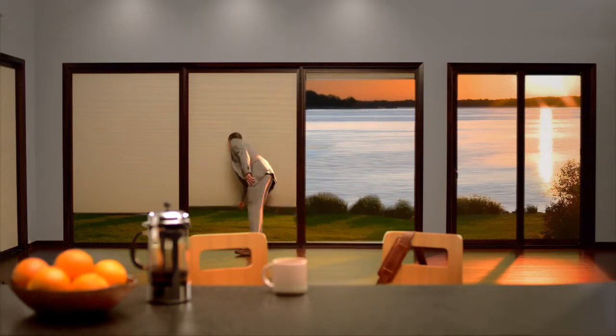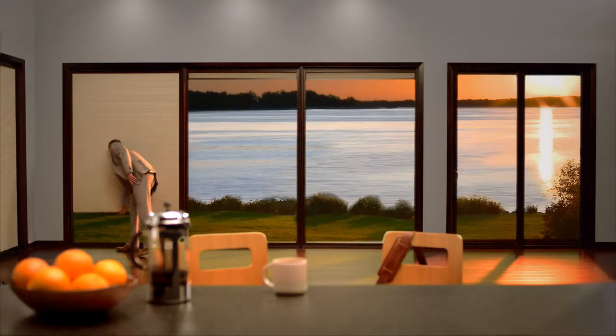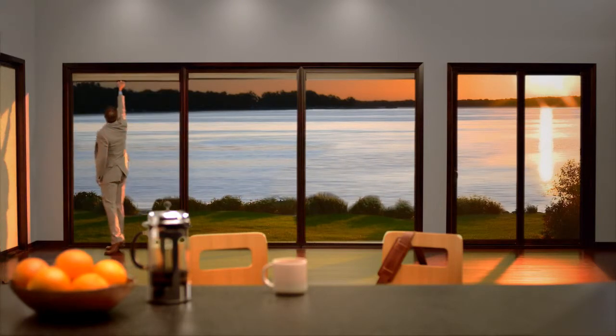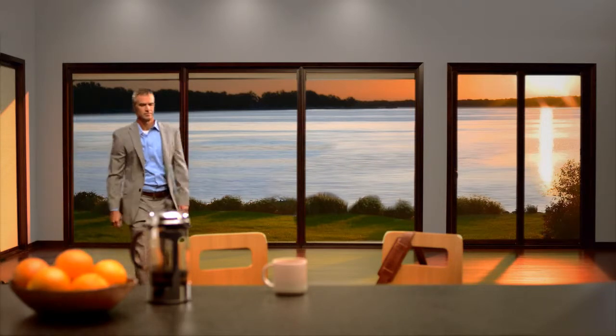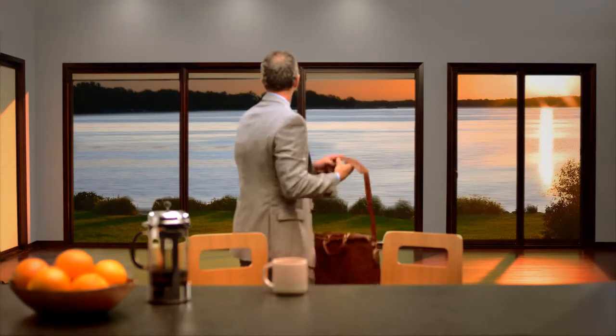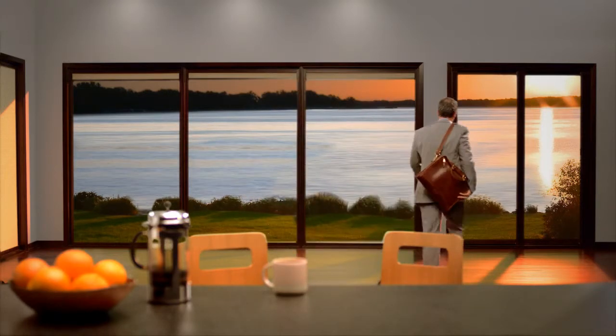Just like all our products, Marvin Shades are made to order and fit seamlessly to work as an integrated solution with our windows and doors. Our shades look like part of the window or door because they are. No longer do you have to sacrifice the integrity of your design to get the beauty, functionality, and durability of a shade solution.